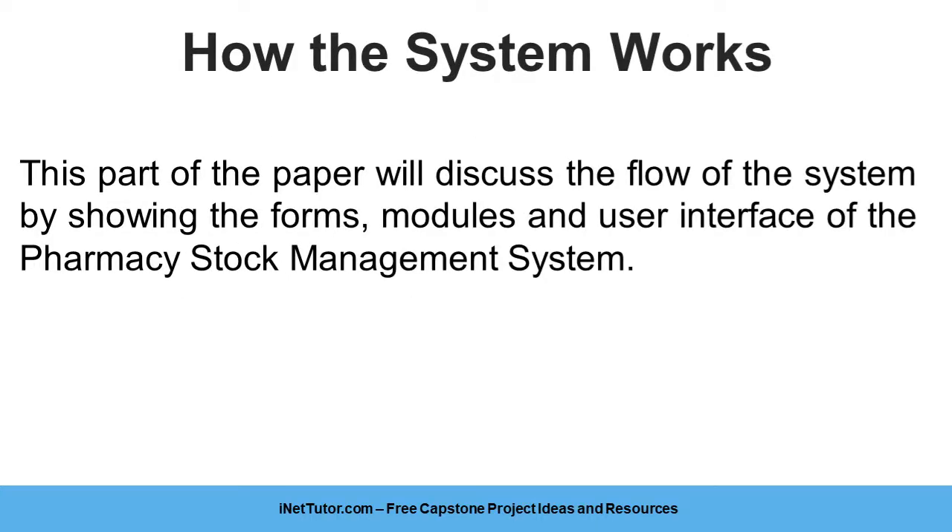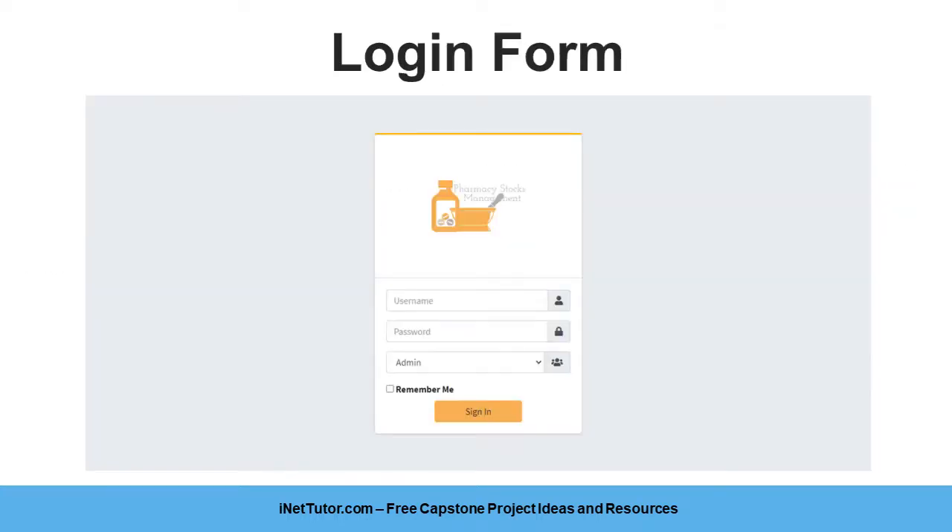This part of the paper will discuss the flow of the system by showing the forms, modules, and user interface of the pharmacy stock management system. This form will be used by the users of the system. Each user will have their unique username and password to be able to access the records and features of the system.